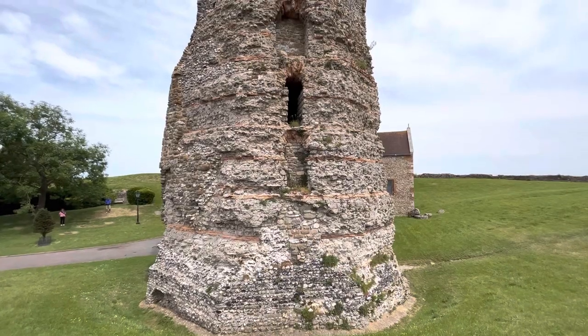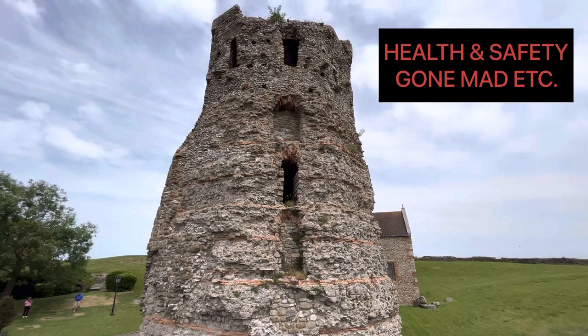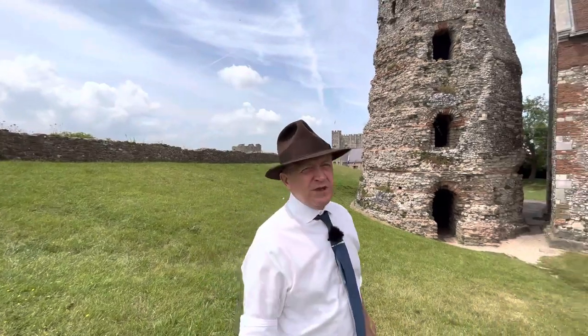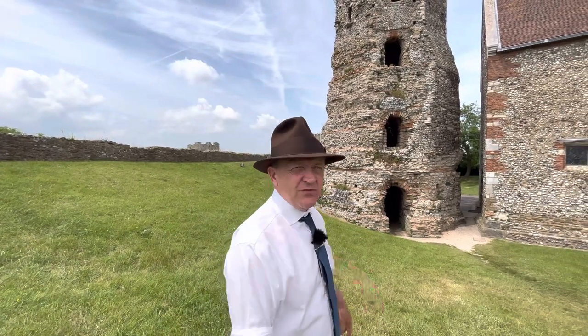Unfortunately, due to Namby Pamby English Heritage health and safety concerns, you can't get to the top of the lighthouse. But we can go in it. You've got to give it to those Romans — they were pretty confident about their conquest of Britannia to build this so quickly. And there's another one over the other side as well. Let's go and have a look inside.